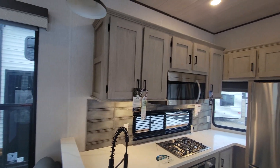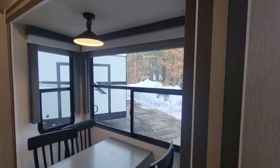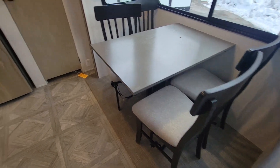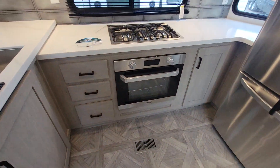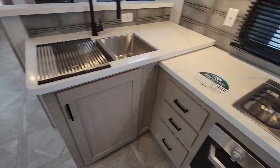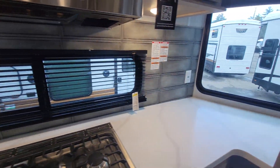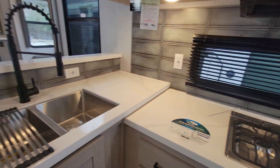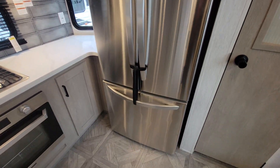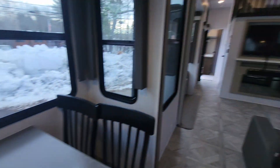Tons of storage and a freestanding dinette, big oven, three burner range, regular microwave, stainless sink, plenty of outlets — about three outlets just on this wall — and a three-door fridge with the bottom freezer. And a huge pantry.